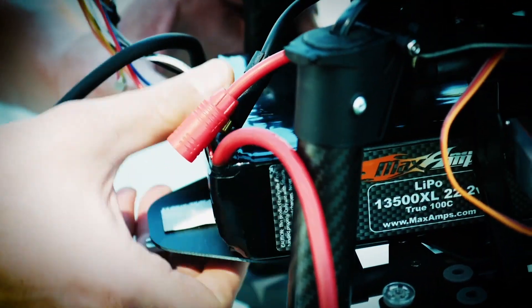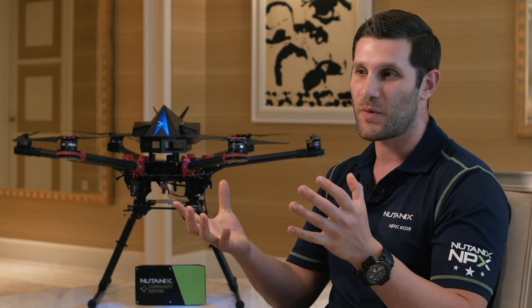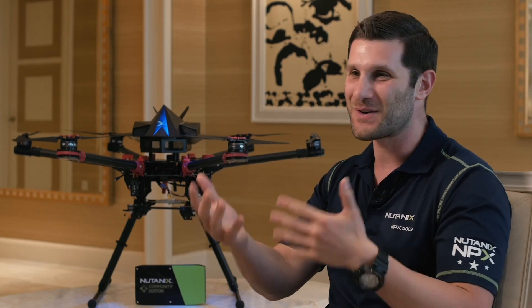Drones were something that really started inspiring me about two years ago when I got my first drone. For me it's all about being able to blend the data center and my experience architecting applications in the data center with drones and remote control and autonomously driven vehicles.